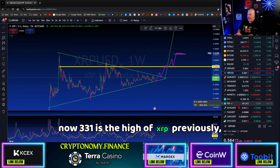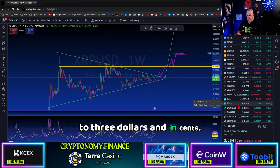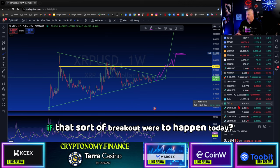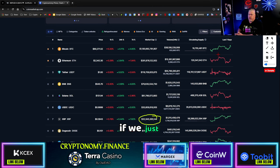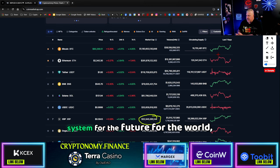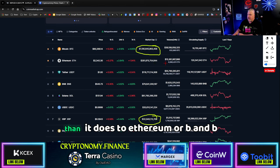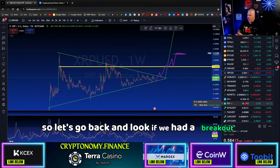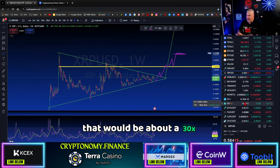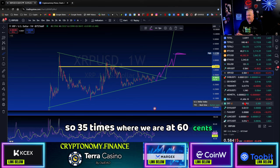Now $3.31 is the previous high of XRP — that was seven years ago when there were far fewer people in crypto and far less capital. So what does it look like today? To answer that, I think we should look at the perceived market cap, which is currently about $32 to $33 billion. If we suppose XRP is the payment transaction system for the future of the world, that value comes a lot closer to Bitcoin's level. A breakout to Bitcoin's market cap level would be about a 30 to 35x from where we currently are — so 35 times 60 cents.